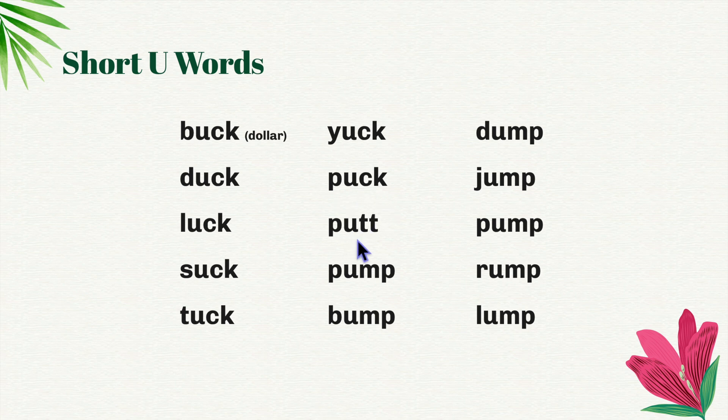P-ut, put. P-ump, pump. B-ump, bump. D-ump, dump. J-ump, jump. Pump. Rump. Lump.